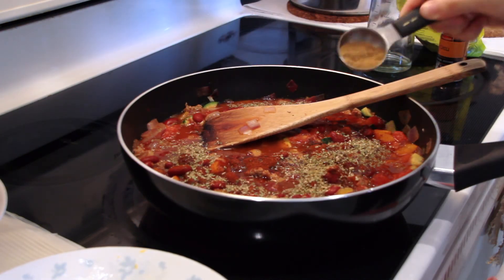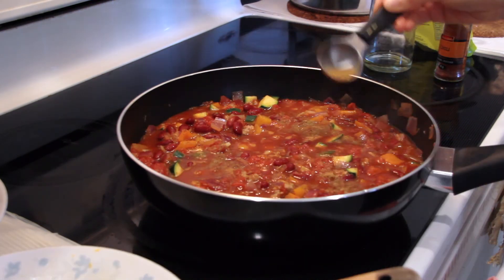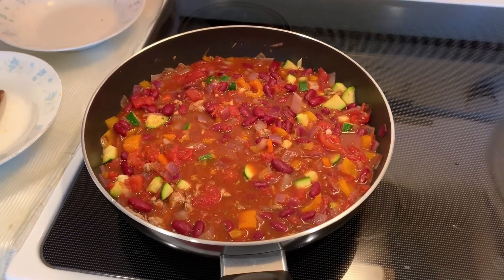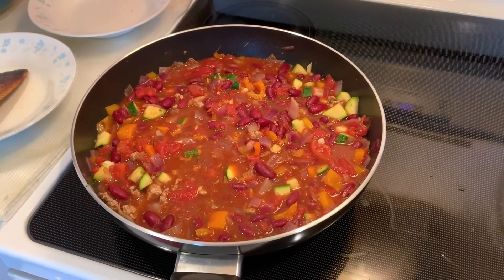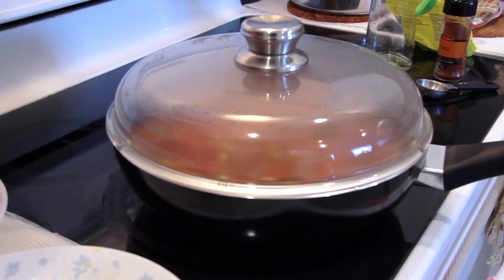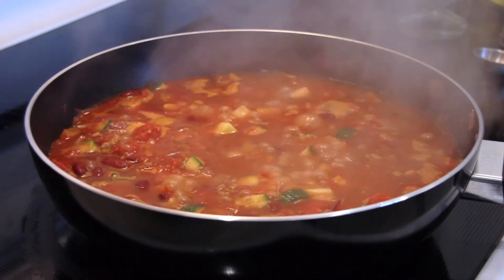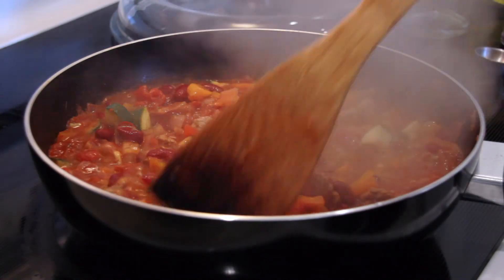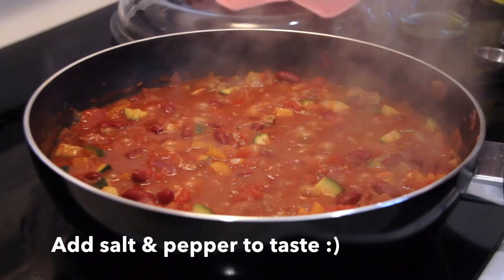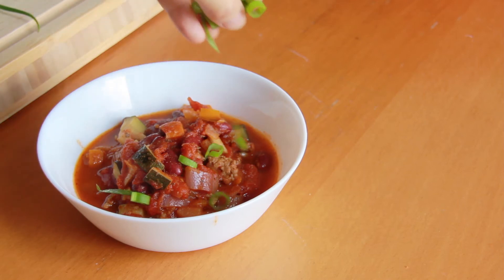I recommend at least one tablespoon of chili powder and at least half a tablespoon of oregano and cumin — I always tend to add more cumin. If the broth is too thick, add one to two cups of water; it will boil down as it simmers. Turn the heat to medium, cover, and let simmer for about 25 minutes or until the veggies are at a consistency you like and it becomes more stew-like. Serve and garnish with chopped green onions if you wish.